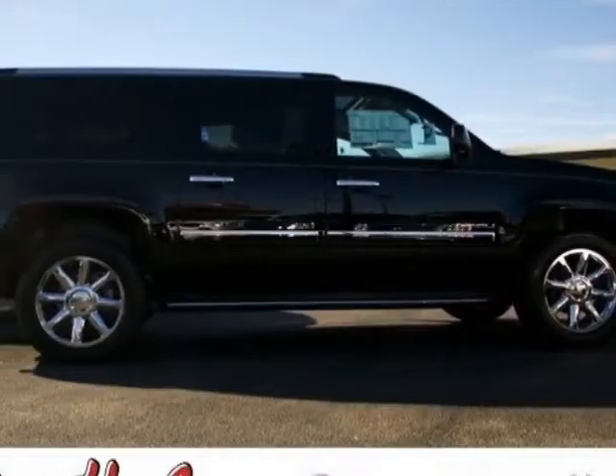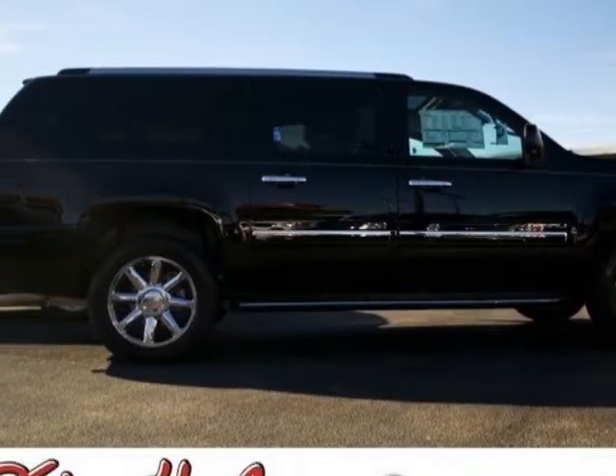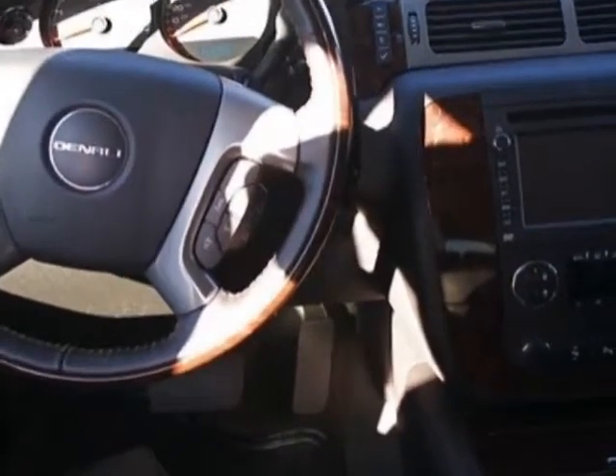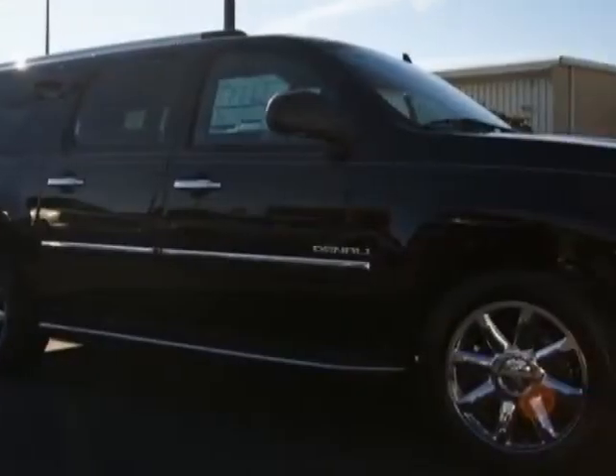Come take a look at this new 2013 GMC Yukon XL. For your protection, this vehicle has a full factory warranty. This vehicle gets an estimated 13 miles per gallon in the city and an estimated 18 on the highway.